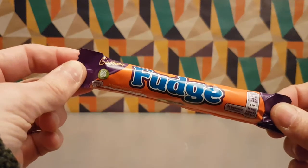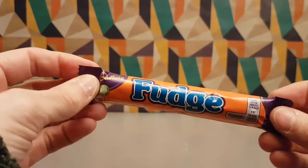Yes, it's Cadbury's fudge. A finger of fudge is just enough.